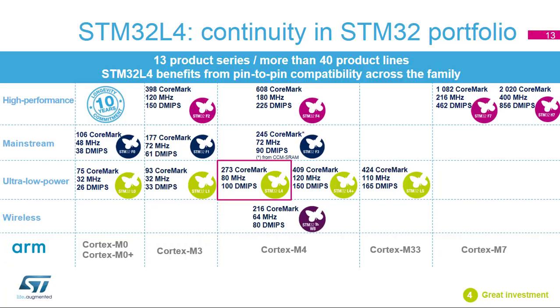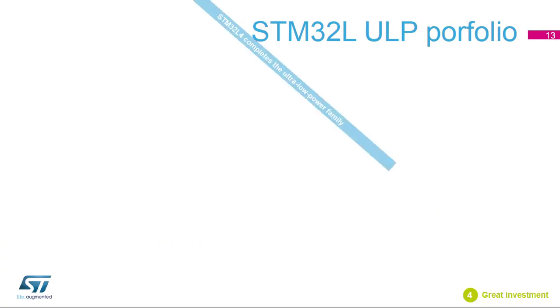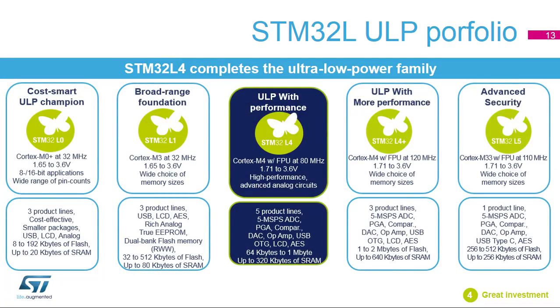The STM32L MCU series is the largest portfolio of ultra-low-power MCUs that exist today. This series is at the heart of your battery-operated or energy-sensitive application. The STM32L1 has a broad range of products and is the foundation of the STM32 Ultra-Low Power series. The STM32L0 is the cost-smart, ultra-low-power champion microcontroller series and is based on the Cortex-M0 Plus core. The STM32L4 completes the ultra-low-power series, providing best-in-class power consumption figures, higher performance, more advanced peripherals, and more memory.